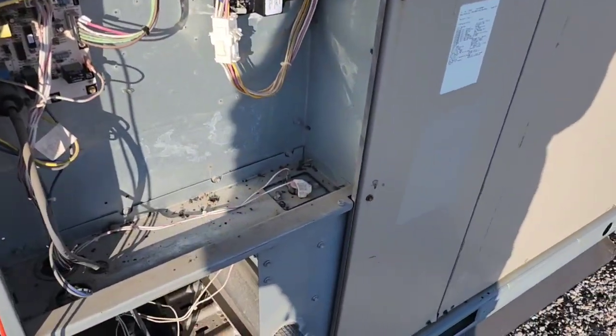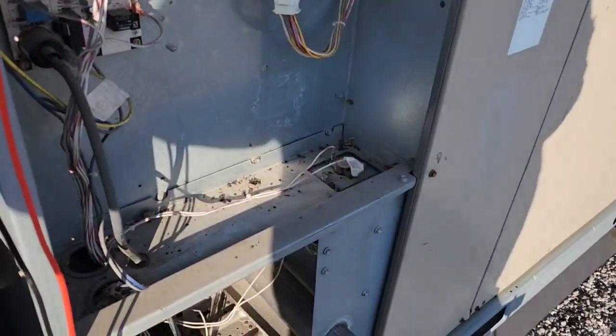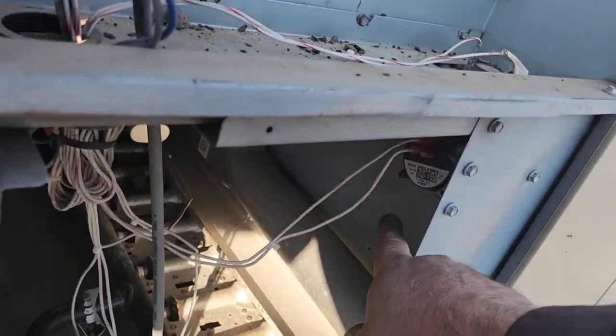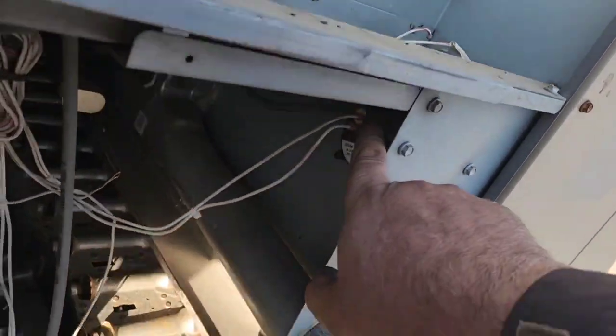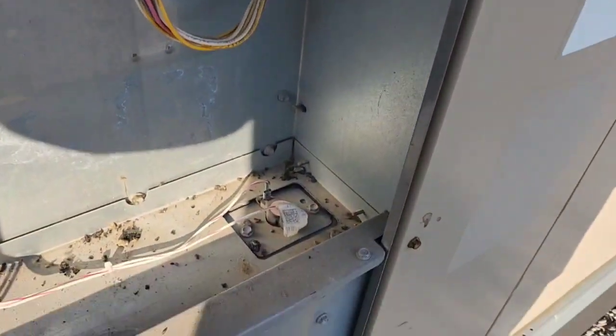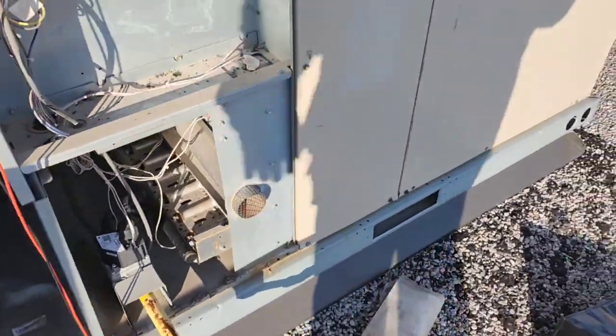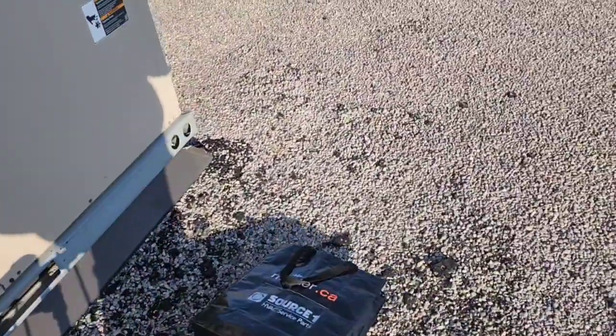It has automatic reset, just sitting on top. This is where the heat exchangers are. This is the pressure switch up here, and that's the high limit right there — that one there. It's cutting out on that. Maintenance just hasn't been done.